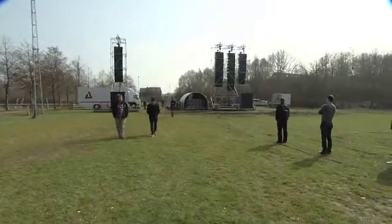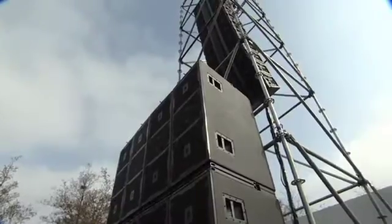I like that you can fly the subs and put them in the middle of the array as a kind of cardioid break — I think that's a really good feature. It's a good sounding box. I thought it sounded really good out in the field. It's weighty, good low end to it. So it's been a good couple of days out there.